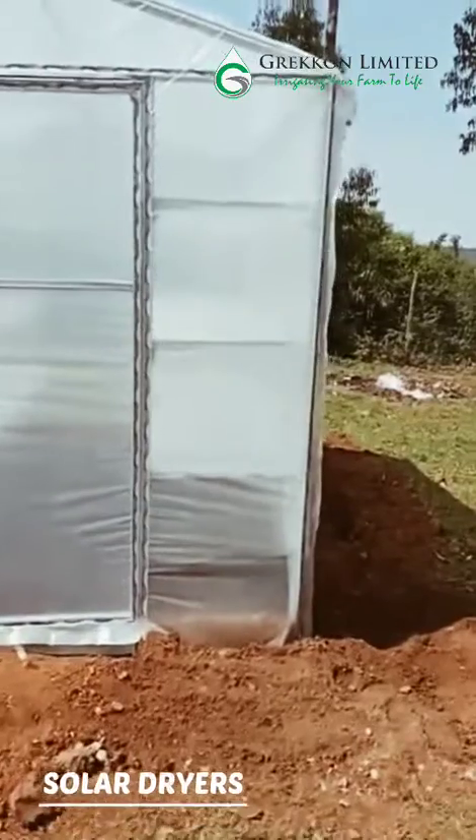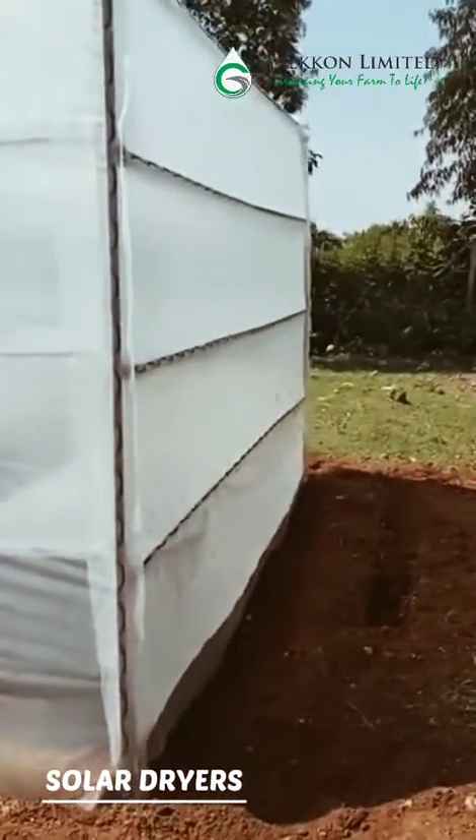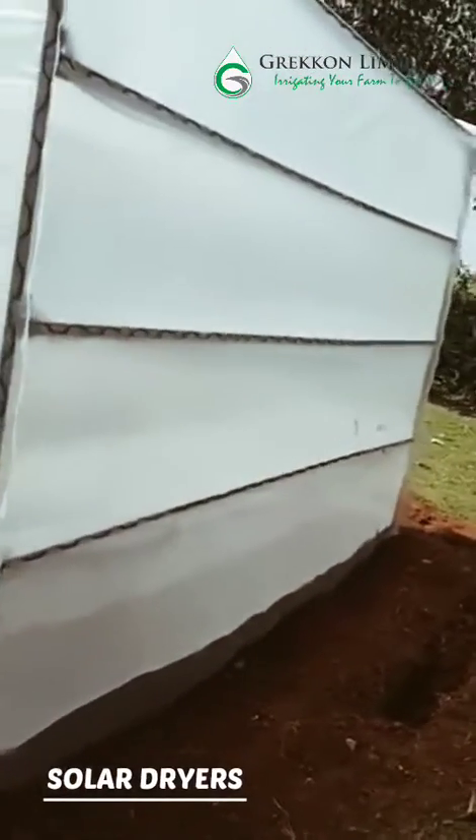Hello Farmers! Welcome to Grecon Limited. Today we would like to talk to you about the advantages of solar dryers.